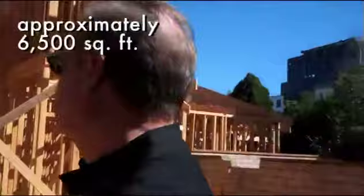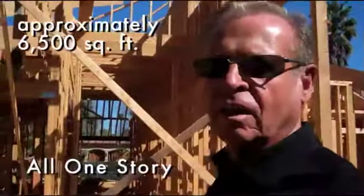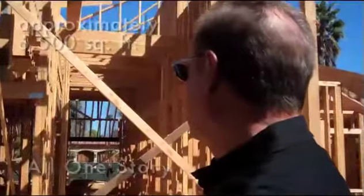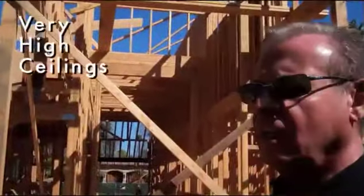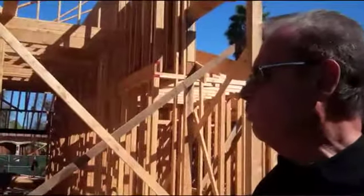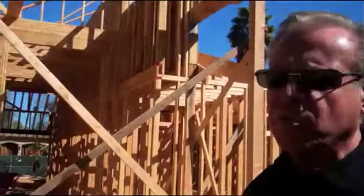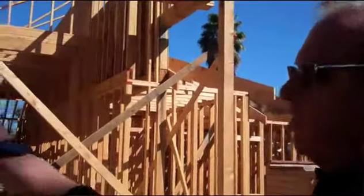Tell us how big this house will be. It's approximately 6,500 square feet, all one story. The ceilings are ten foot at the plate height, and two of the rooms — the great room family room and the master bedroom — have higher beam ceilings that may go up to 15 feet.